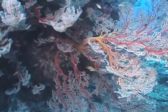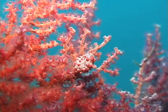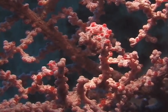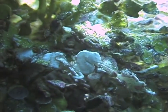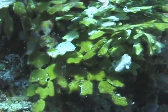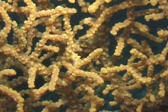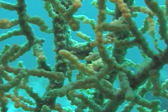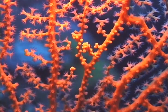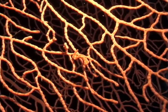Pygmy seahorses live on sea fans. Here is a pink pygmy seahorse — can you find two? Here is a white seahorse — can you find it now? Where is the yellow one? Can you find it here? How about the orange one? Can you spot any more?